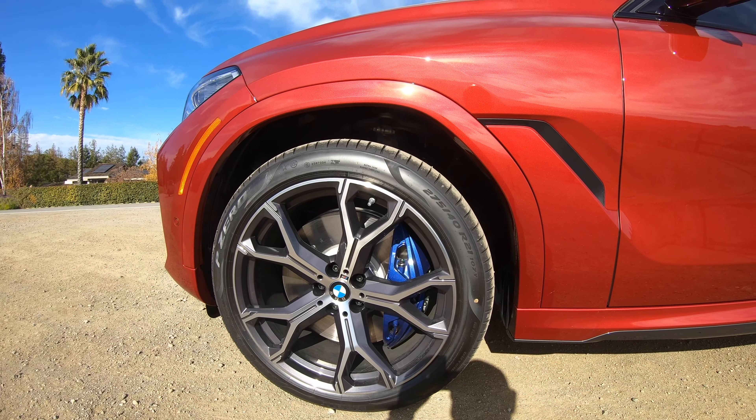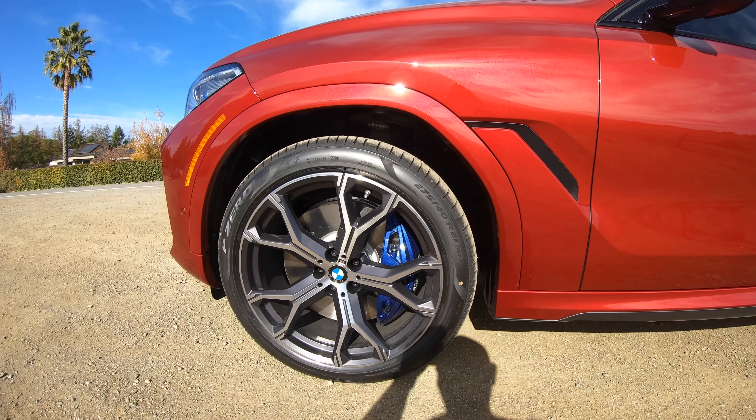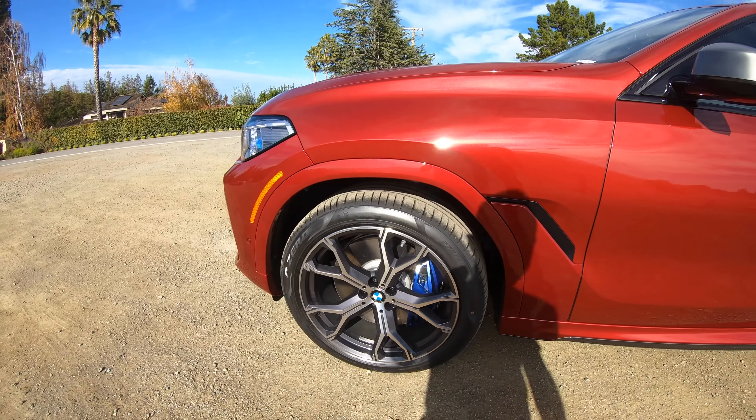What about the calipers? Should we have gone for red, or would that have clashed too much with the Flamenco Red? Yeah, blue looks pretty decent as a contrast.